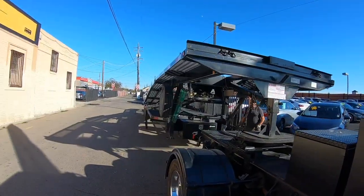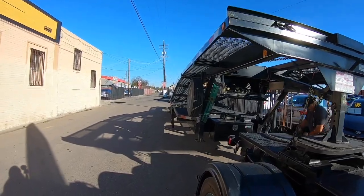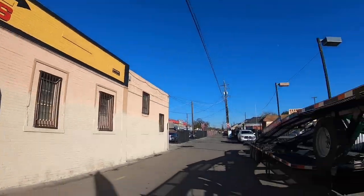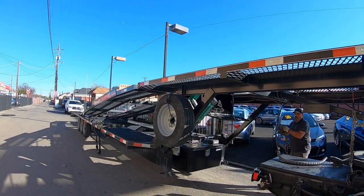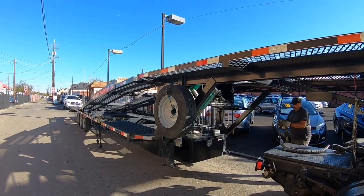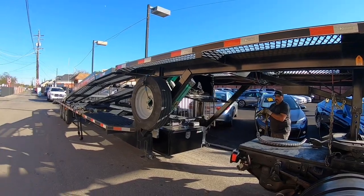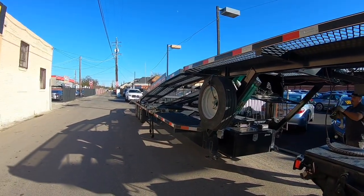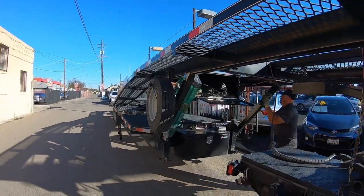It's 2:30 and we just delivered the Dodge Durango to S&S Auto Sales here in Stockton, which was quite convenient considering we live in Stockton. He's going to go ahead and put the straps away, then we will head out to the storage yard, drop off the trailer, and we will be finished.